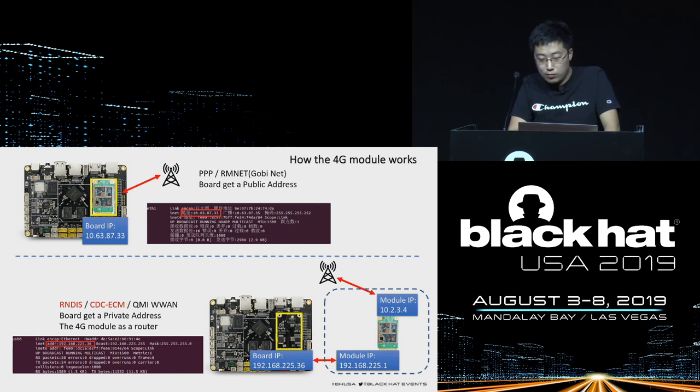The 4G module usually supports multiple connection modes, and each mode has a different kernel module or driver. For example, the PPP and RMNET modes — when dialing is successful, the device will get an IP address from the operator, just like an IoT device directly getting a public IP address. In RNDIS or ECM mode, the 4G module usually has two network cards: one gets the public IP from the operator, and another connects to the IoT device using a 10.x network segment. It looks like the 4G module becomes a router.